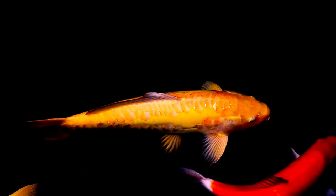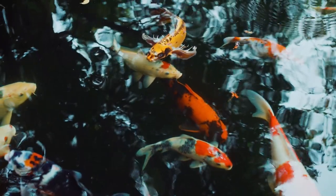Koi fish also need a filtration system to keep their water clean and oxygenated. In addition to their bright colors, koi fish are also known for their social behavior.